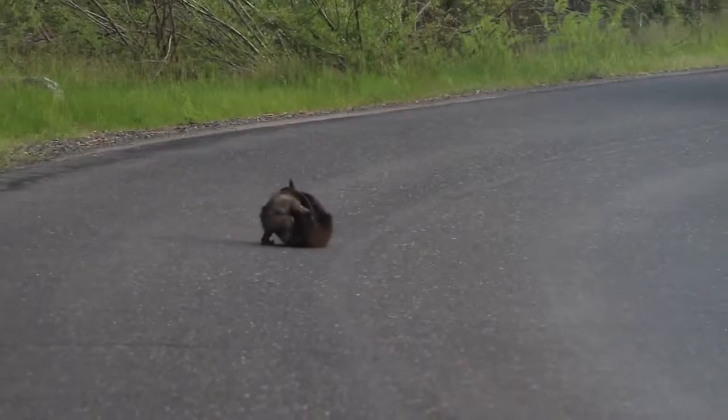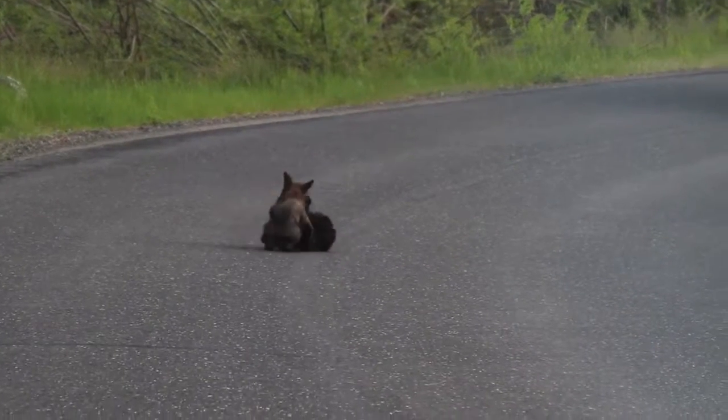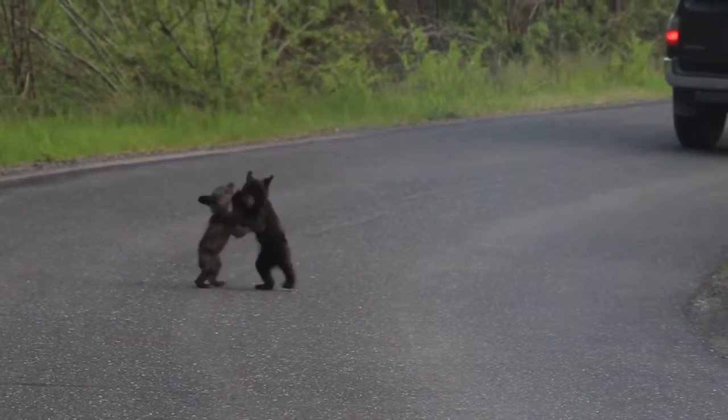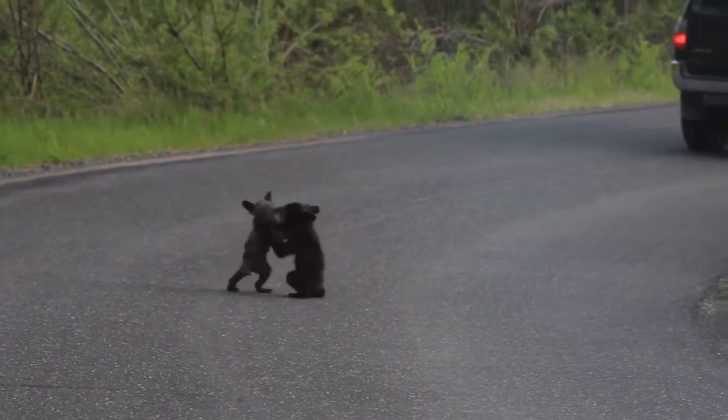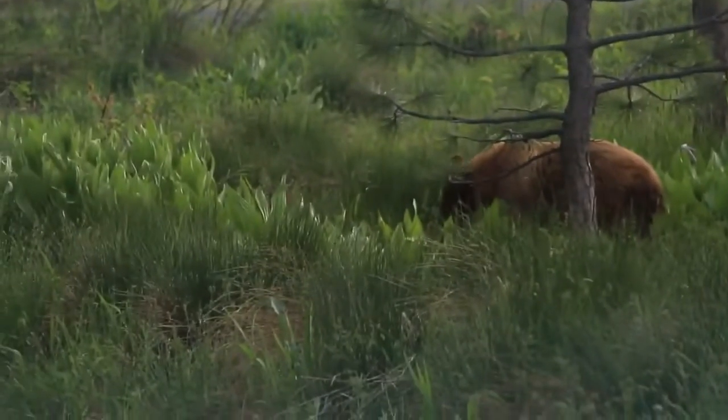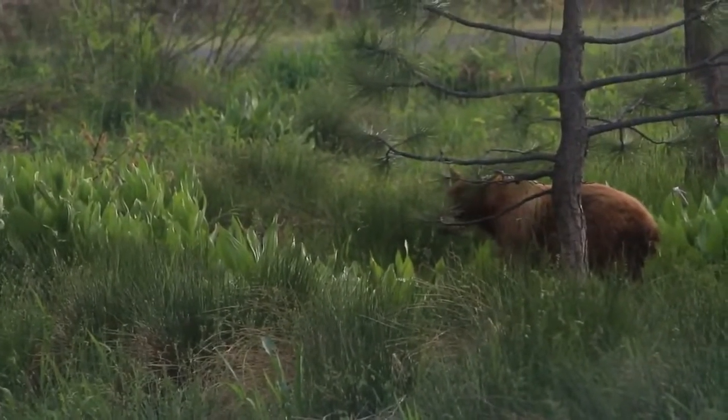This photographer went to Yosemite National Park and spotted these two baby cubs wrestling in the road. The momma bear was close by, keeping watch. I want one,